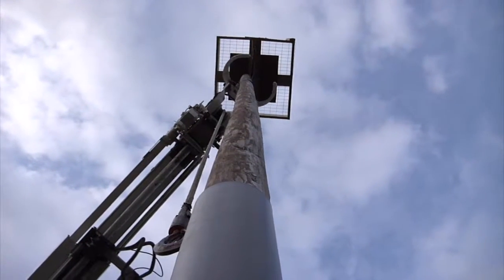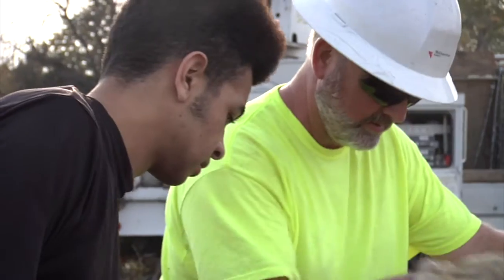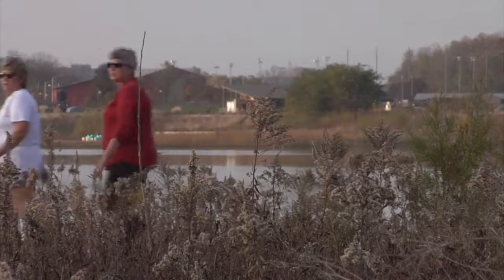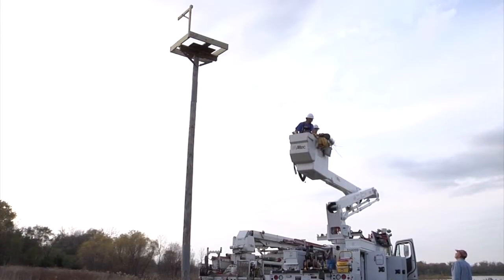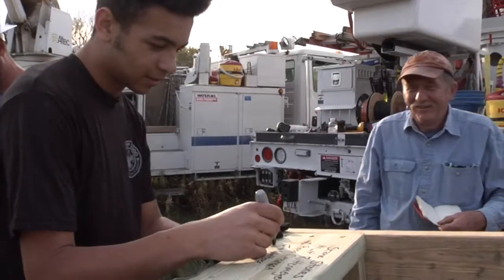Max says getting the platform up was great — it was exciting to build it and even more exciting to see it put up. But he hopes the end result is even more satisfying. In the end, everybody benefits. People can come out to Terry Trueblood, walk around, see the platform, and hopefully see ospreys nesting on it. And in case you were wondering, Max made Eagle Scout.